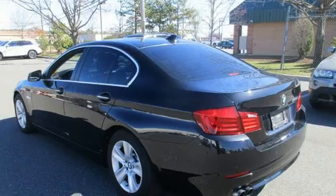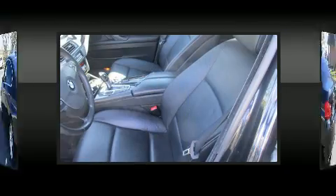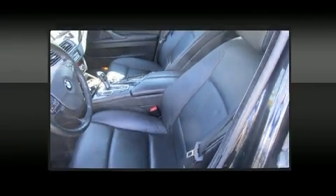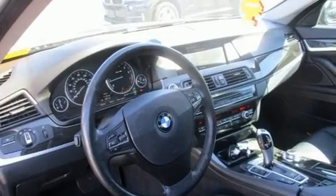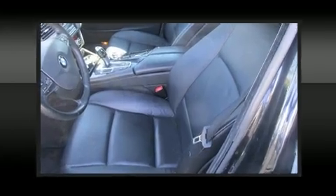BMW prioritized fit and finish as evidenced by power front seats, speed-sensitive wipers, power door mirrors and heated door mirrors, and seat memory. With high-intensity discharge headlights illuminating your path, you'll always appreciate maximum visibility.